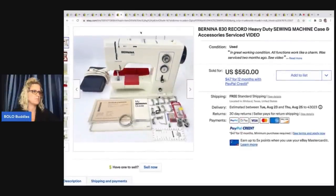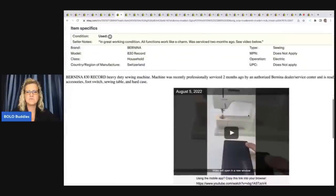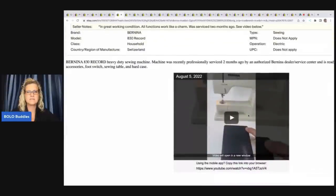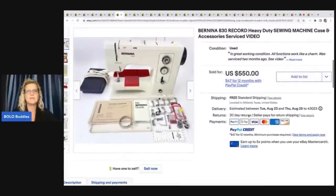This sewing machine he got for $50 at an estate sale and he had to have it serviced, which cost another $50 — so he's all in for $100 — and he sold this for $500. It is a Bernina 830 Record heavy duty sewing machine with case and accessories, professionally serviced. He has a video in the description section showing that the item works, which is a great idea.